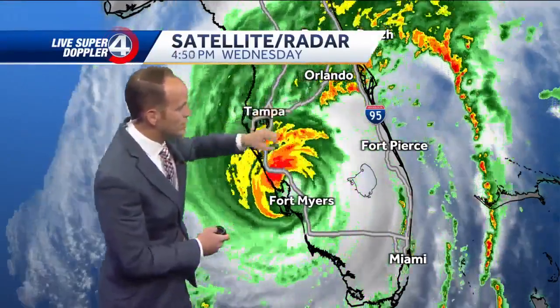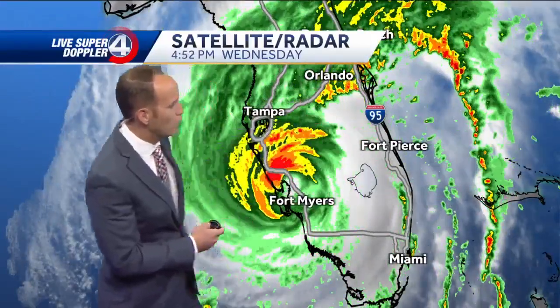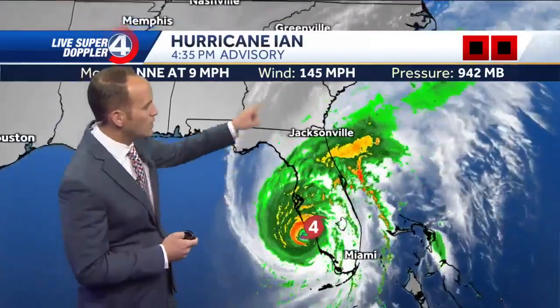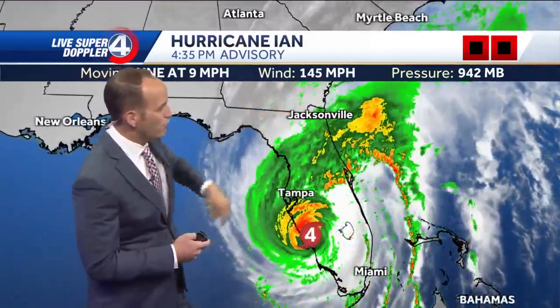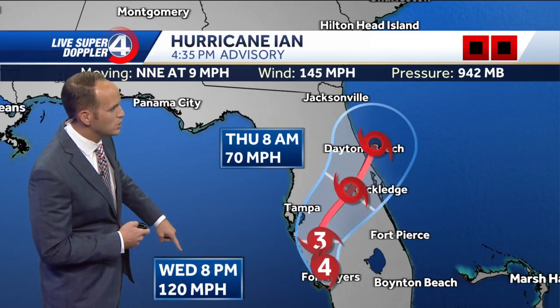Anywhere from Tampa to Fort Myers is getting the worst of it. Orlando is next in line as far as major cities are concerned — it's going to move right across Central Florida as we go through tonight into tomorrow. The latest track on Ian shows advisory sustained winds of 145 MPH. It's a powerful cat four, set to weaken to a cat three later tonight, with winds at 120 MPH by eight o'clock.